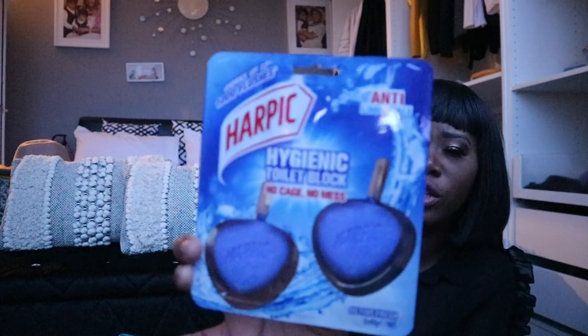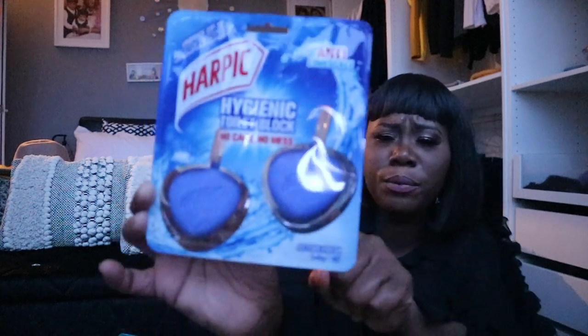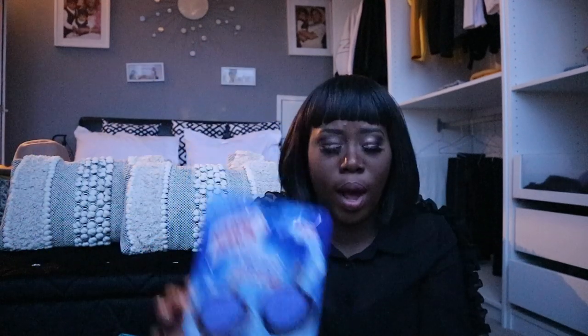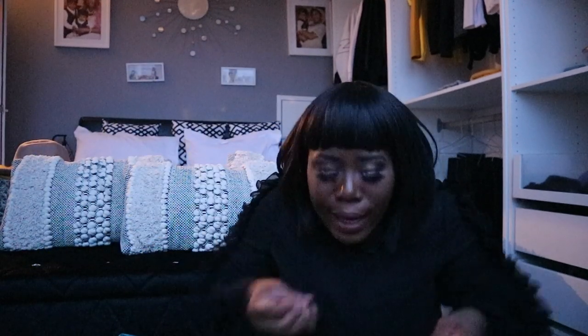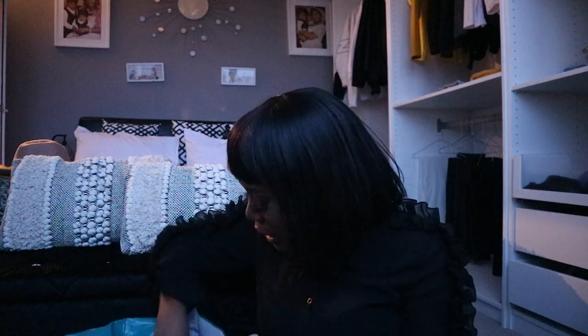When I use a particular product I like to stick to it. I also saw this Happy Hygiene toilet block — no cage, no mess. You just hang it in the toilet. I hope it won't fall down inside! There are two in the pack so it will last a while. It's anti-limescale too, so the bathroom should just smell amazing.